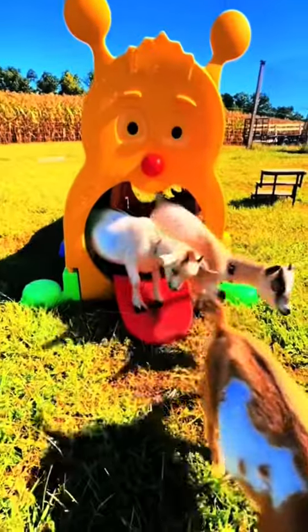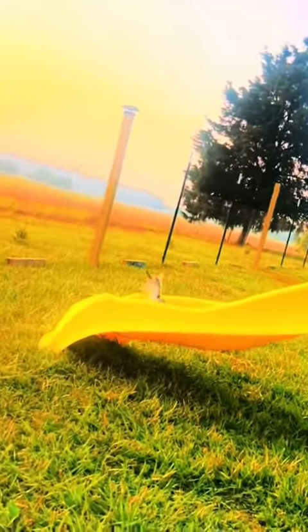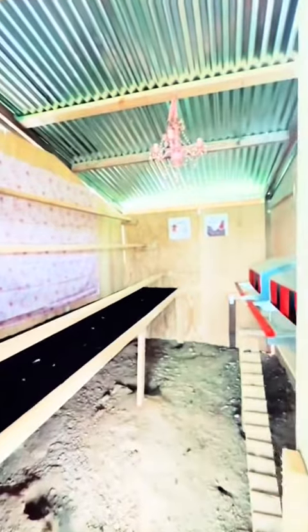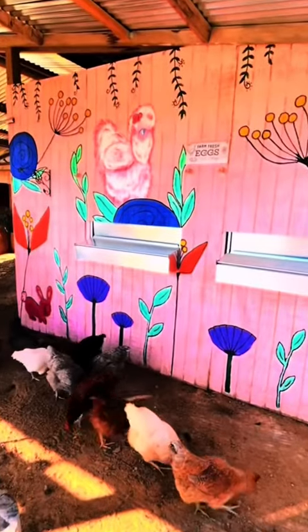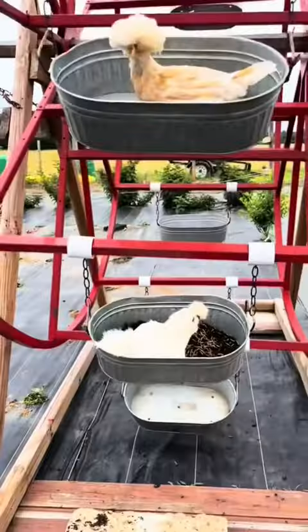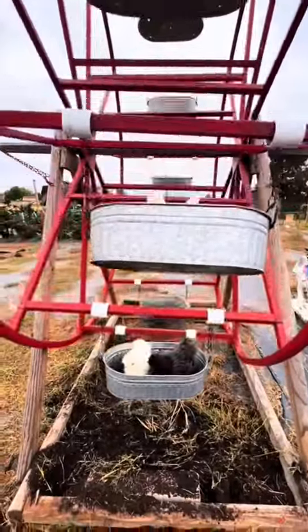Our little goat girls stay busy. They love to go through their caterpillar tunnel or occasionally slide down their slide. We also have a lot of chickens. They live in Pluckingham Palace, complete with a pink chandelier and chicken art, of course. It's the perfect place for our mama hens to raise their babies. Do you remember the Ferris wheel? Yep, that's for our chickens too.